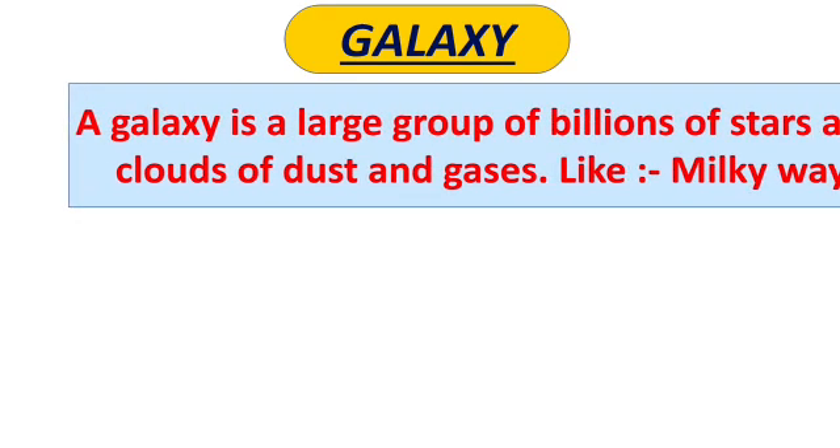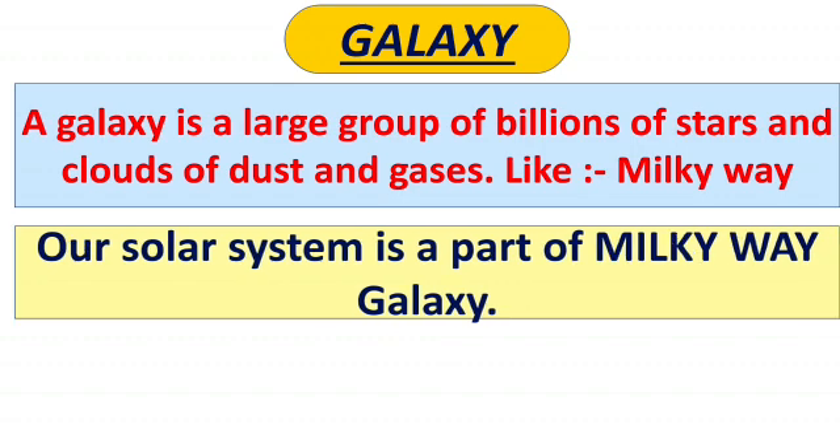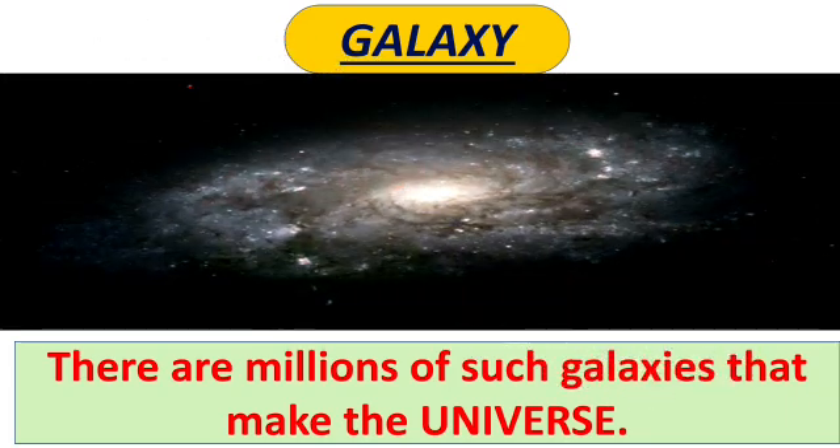Now, what is a galaxy? A galaxy is a large group of billions of stars and clouds of dust and gases, like the Milky Way. Our solar system is a part of the Milky Way galaxy. It is called the Milky Way because it appears as a soft glowing light of billions of stars, though we can't see them because they are very far from us.